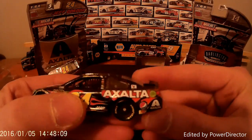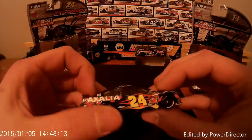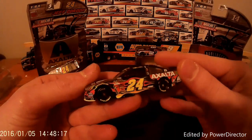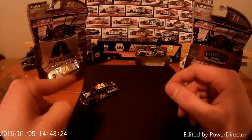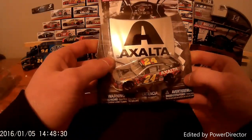It's got that Exalta on the back, red back, and I just love those flames — it looked really good at Martinsville. And of course he won at Martinsville and got himself into the Chase. That is the 24 Exalta. Now this is the 2015 Exalta Final Ride for Jeff Gordon.